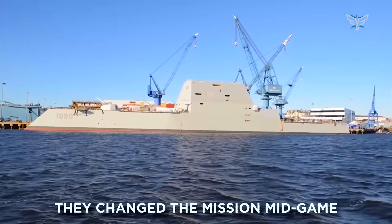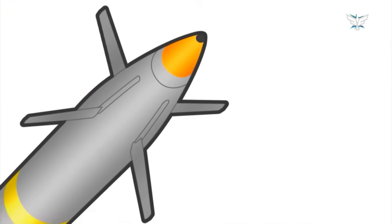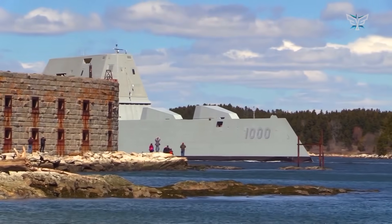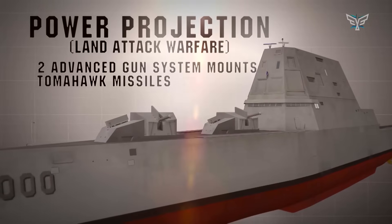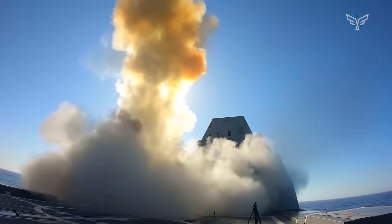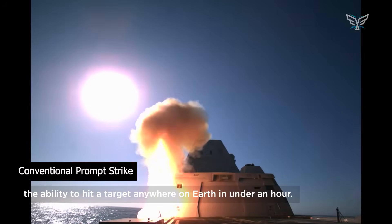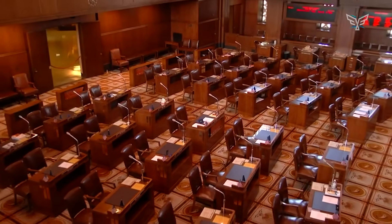They also changed the mission mid-game. The Zumwalt was built around its two huge advanced gun systems — not just regular cannons, but designed to fire a special GPS-guided, rocket-boosted shell called the Long-Range Land Attack Projectile, or LRLAP. As the number of ships went down, the cost per shell went up, eventually hitting almost a million dollars per round — too expensive to use. Like building a race car and not being able to afford tires. So the Navy pivoted: they're now ripping those guns out and replacing them with launchers for hypersonic missiles, giving the U.S. a conventional prompt-strike capability — the ability to hit a target anywhere on Earth in under an hour.